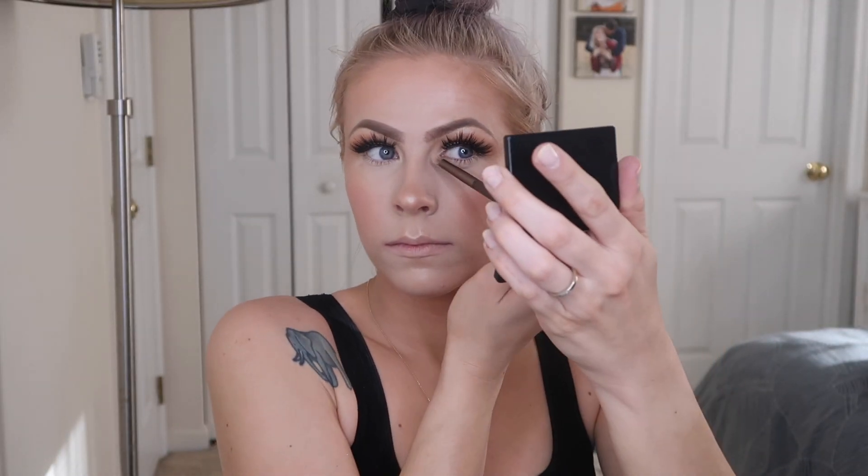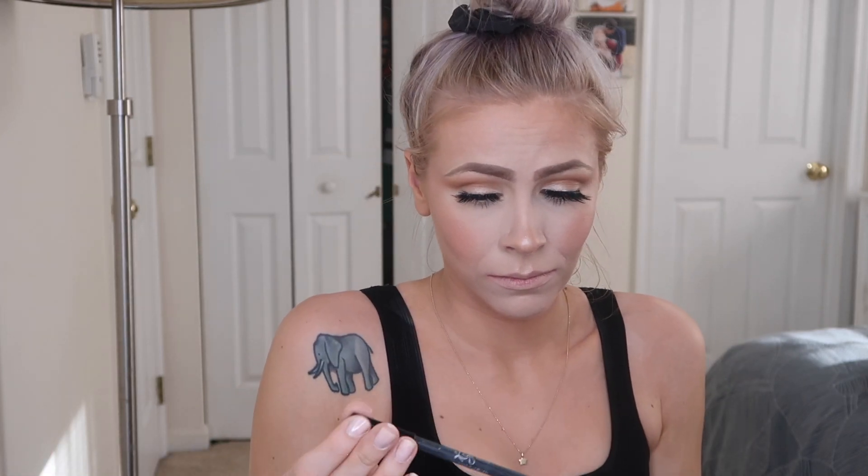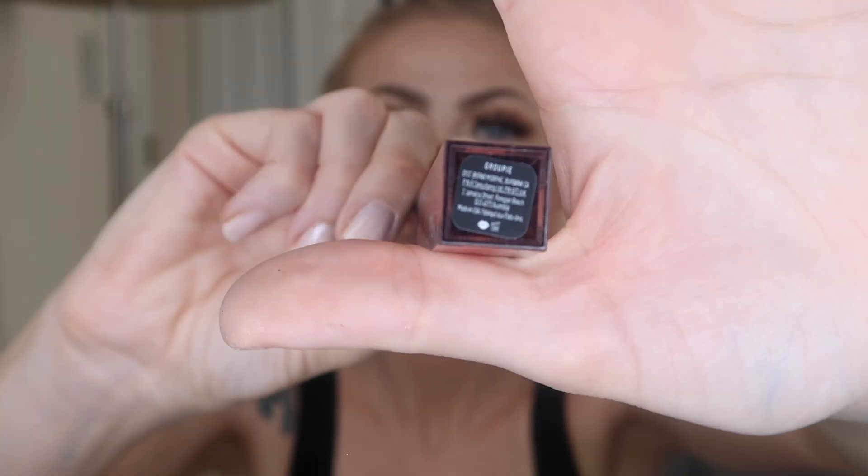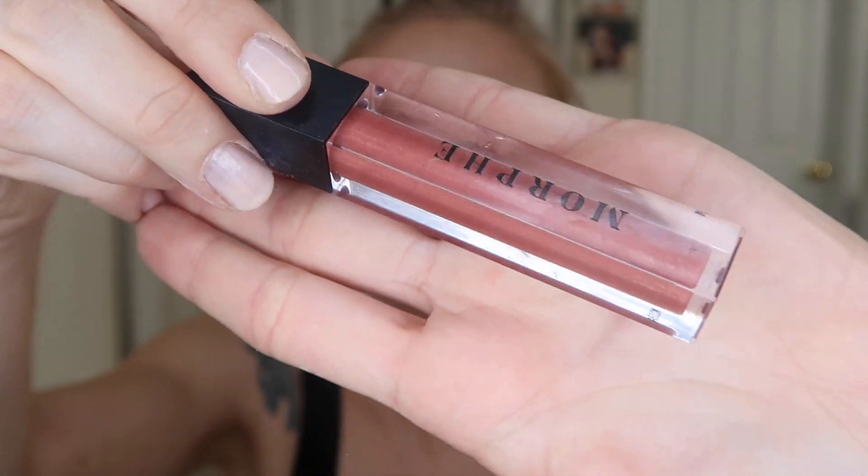I'm putting some highlighter in the corner of my eyes for a little pop. Last but not least, lips — I don't really have a staple lip product, I just do whatever I'm feeling that day. I'm going in with the Kylie Lip Kit Liner in the shade Moon, then a NYX Soft Matte light pinkish nude color, and because that's matte I'll go over the center with a Morphe lip gloss in the shade Group. Voila — we're done!